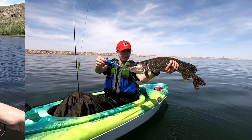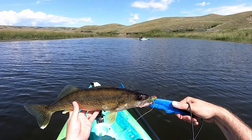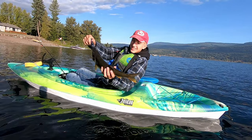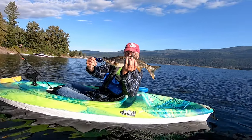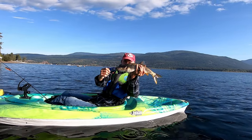Nice fish, bud. Good job. Look at that! Chunky! We've got a northern pike minnow. A northern pike minnow. That is something we don't get at home. Awesome, man.